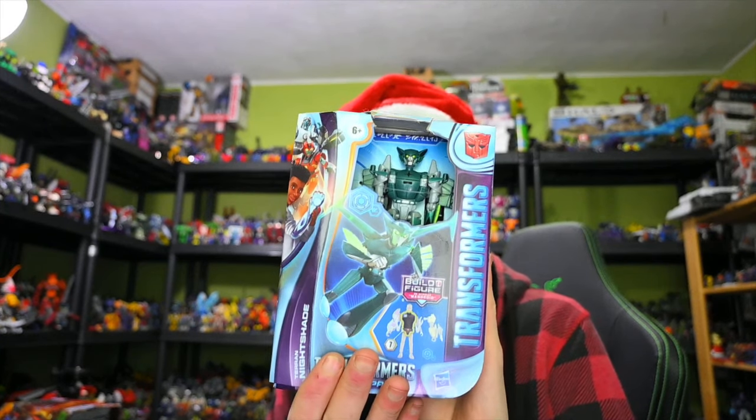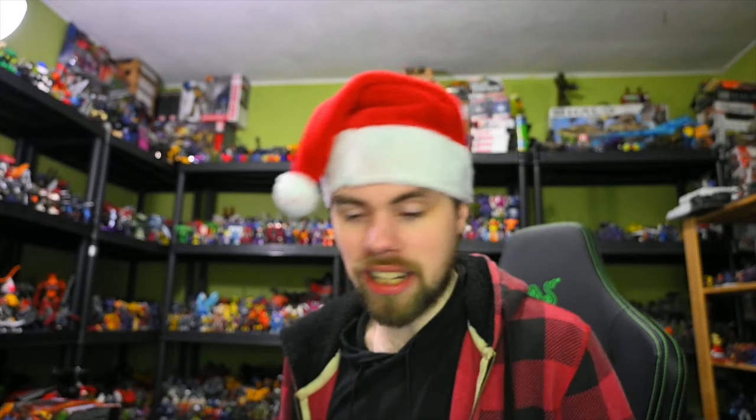We're also going to take a look at the One Earthspark thing — this is the Nightshade. Some people are going to get upset by that, but I don't care.